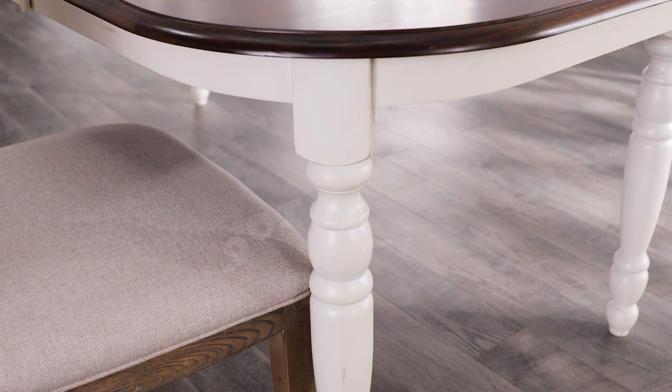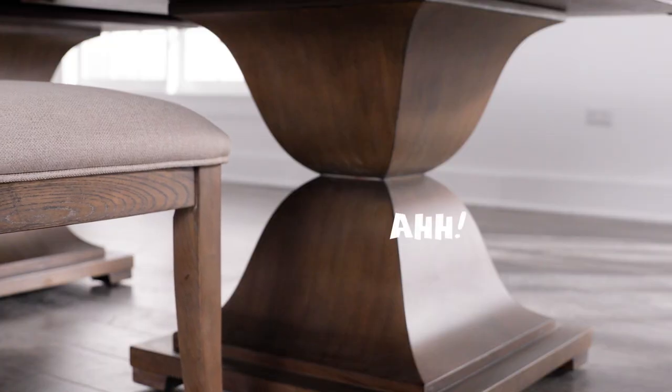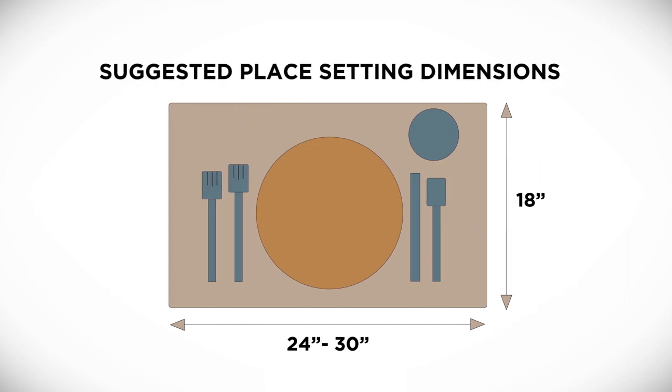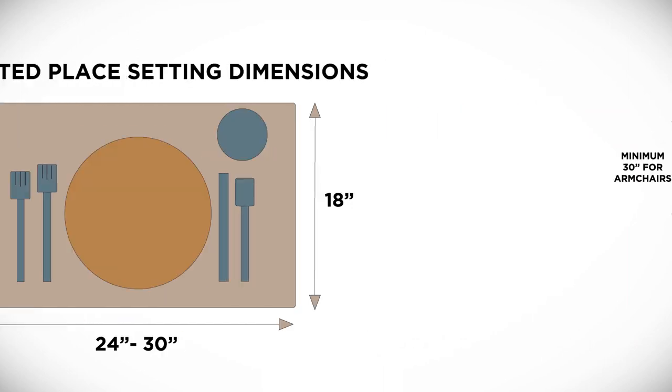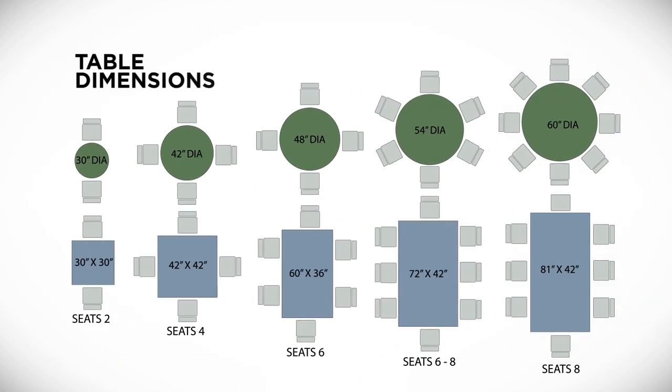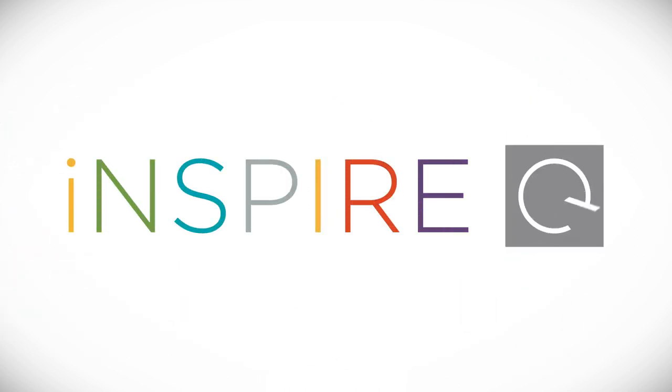Deciding on the style of base can affect seating comfort. For the comfort of additional guests, use a trestle or pedestal base.